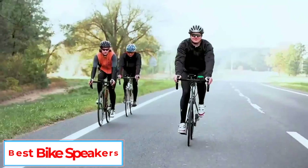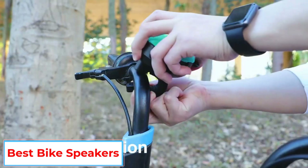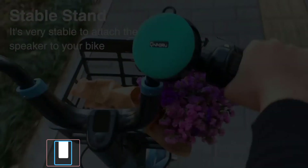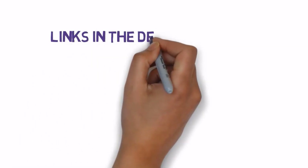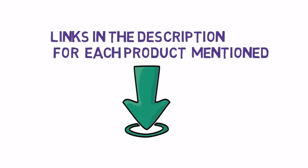Are you looking for the best bike speakers? In this video we will look at some of the 5 best bike speakers on the market. We have included links in the description, so make sure you check those out to see which one is in your budget range.